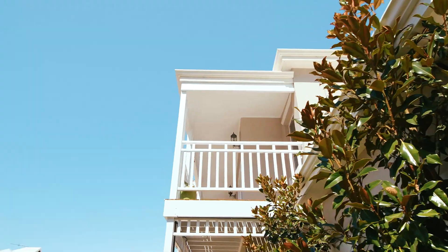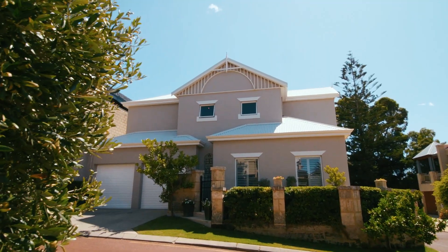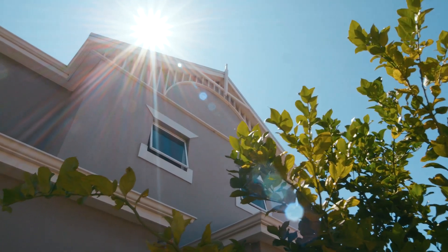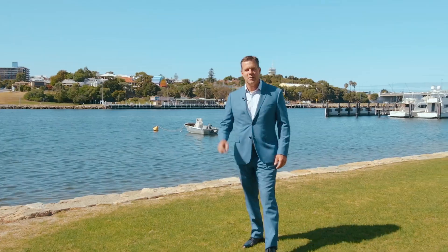Welcome to 23 Bruce Street, one of North Romantle's premier locations. This absolutely stunning home oozes style and elegance, so I can't wait to show you. But before we go in, I need you to check out this location. You're going to absolutely love it.